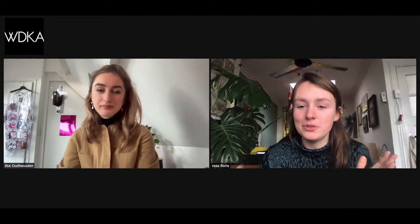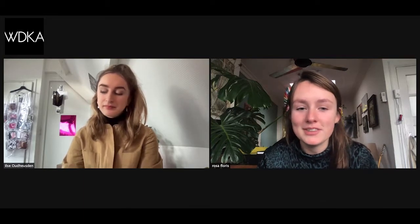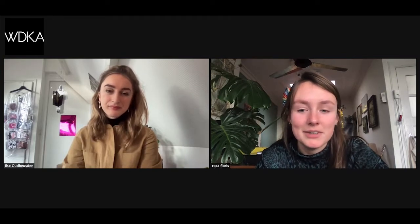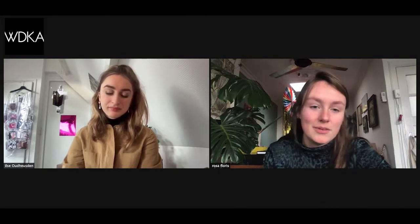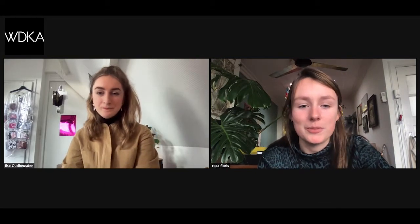Just a small disclaimer: we're two students from the academy giving some tips based on our own experience, not official rules. Try to make your portfolio as much your own as possible.